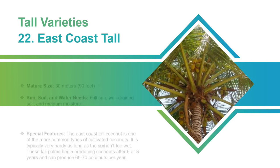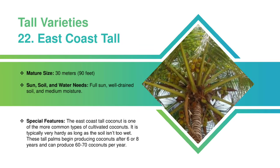East Coast Tall Coconut Tree: It will grow up to 30 meters in height. It requires full sun, well-drained soil, and medium moisture. The East Coast Tall Coconut is one of the more common types of cultivated coconuts. It is typically very hardy as long as the soil isn't too wet. These tall palms begin producing coconuts after 6 or 8 years and can produce 60 to 70 coconuts per year.